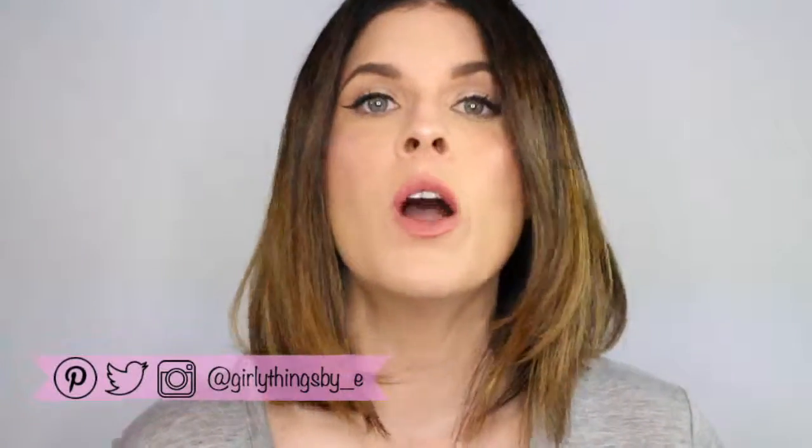Hi everyone, welcome back. Today's video is going to be a review of one of the products that I recently received in my Influenster SpiceVox box. If you didn't watch that video, I'm going to link it so that you can see all the items that I have been testing out and trying, courtesy of Influenster.